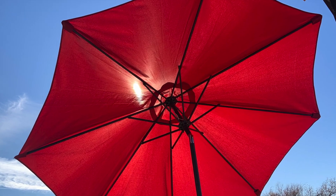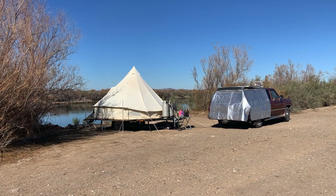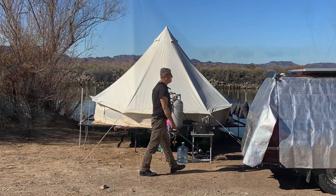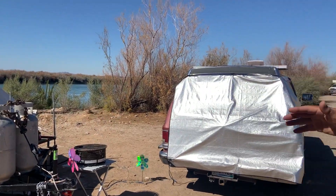What a gorgeous day at a beautiful place. I took a walk around and found a yurt. I talked to John, the guy who lives there, and this is what he told me about it.